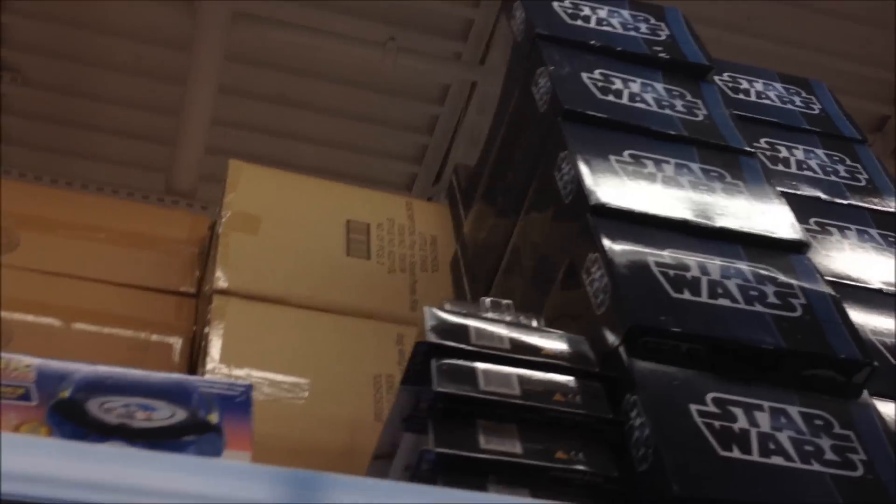There's a lot of Star Wars items there. So there you have it, guys. Thank you for watching.